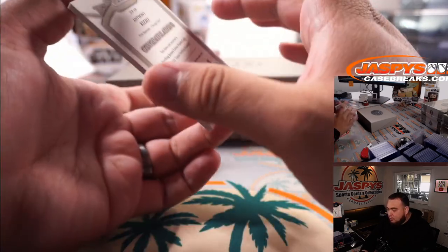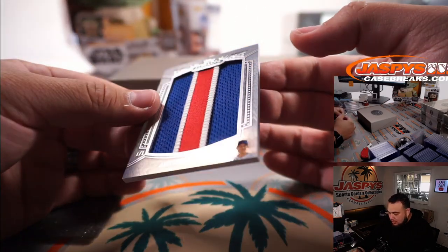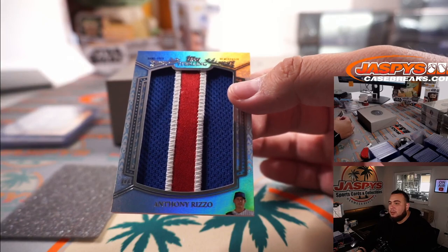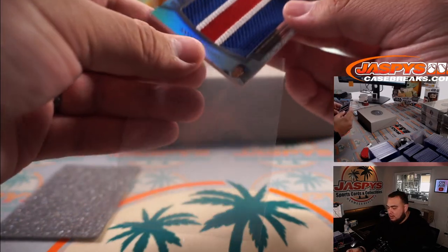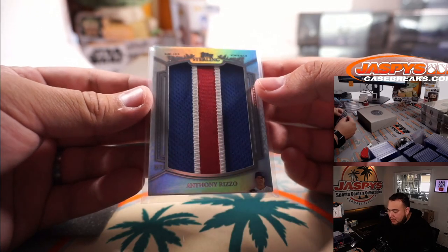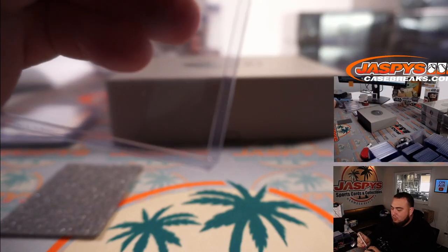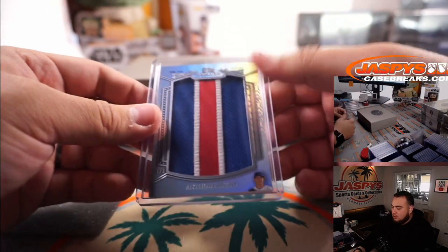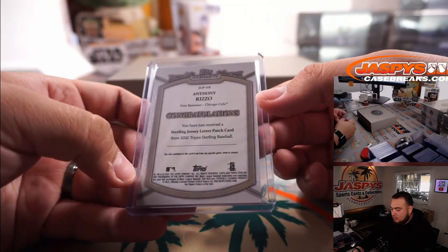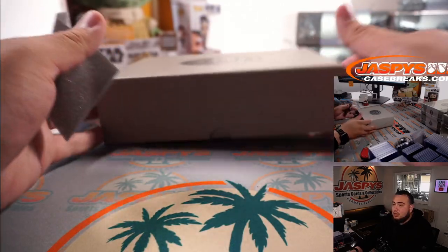And we have another one-of-one — and this time it's Anthony Rizzo, game used memorabilia. Another one-of-one, game used memorabilia. So we had a cut auto one-of-one, and now a one-of-one Anthony Rizzo patch in box two. That is awesome.